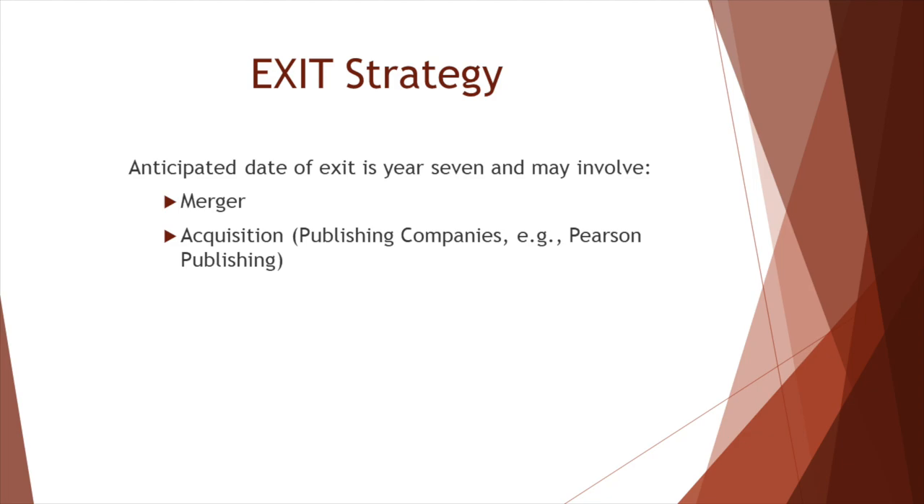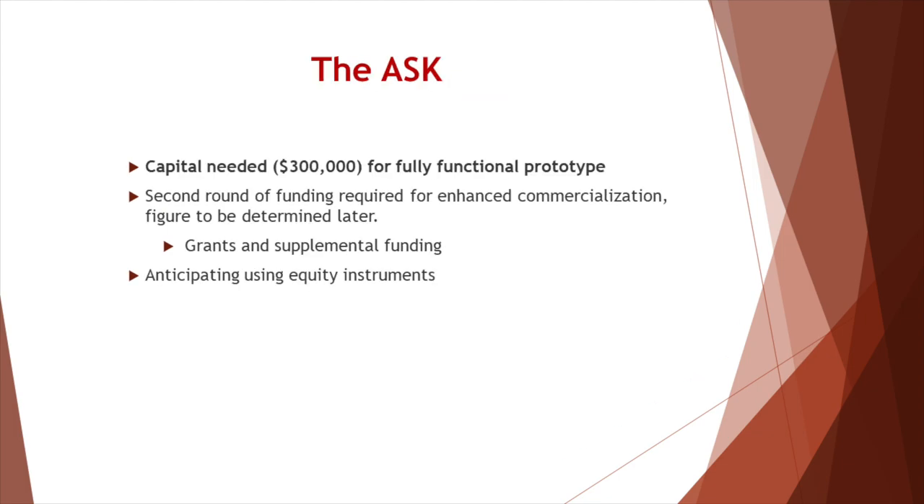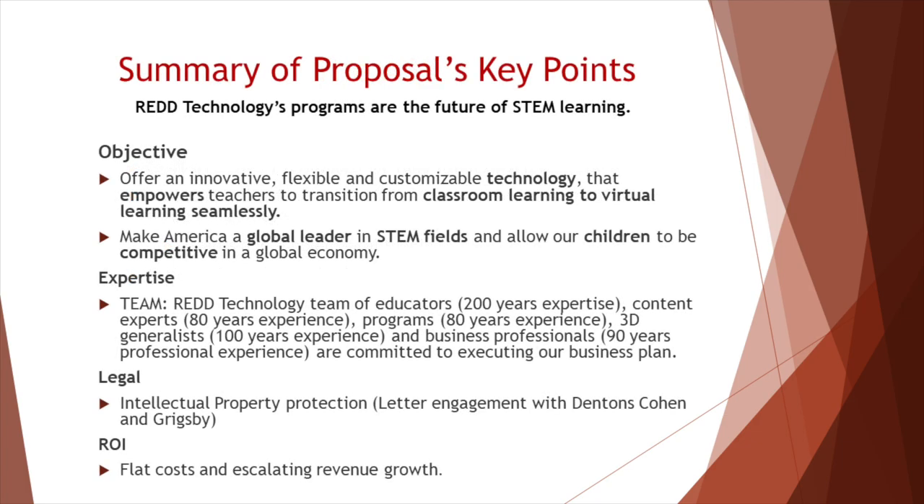We anticipate the date of exit is Year 7 and may involve merger or acquisition by another like-minded company. Red Technology is seeking a capital investment of $300,000 to develop fully functional prototypes. We will require a second round of funding to develop fully commercially viable products across STEM curriculums. Finally, we will seek grants and supplemental funding.